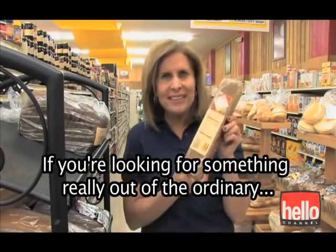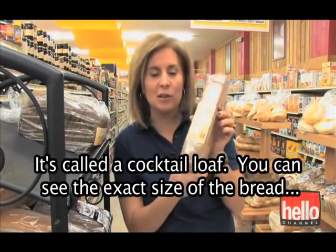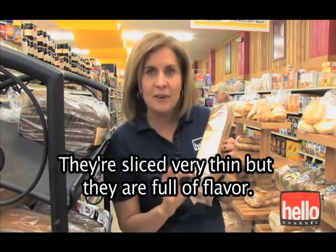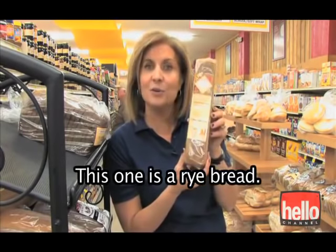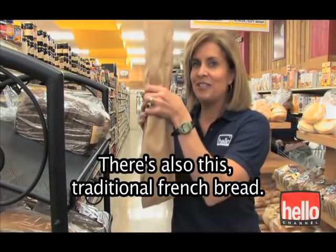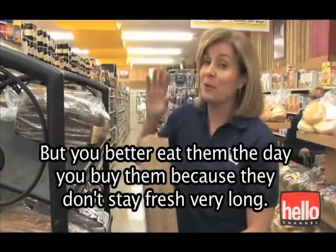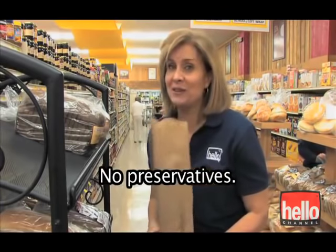If you're looking for something really out of the ordinary, you might want to use one of these — it's a cocktail loaf. You can see the exact size of the bread; it fits right there in my fingers. Just small little pieces of bread, sliced very thin, but full of flavor. This one is a rye bread. There's also traditional French bread — it's a baguette, and they are delicious. But you better eat them the day you buy them, because they don't stay fresh very long. No preservatives.